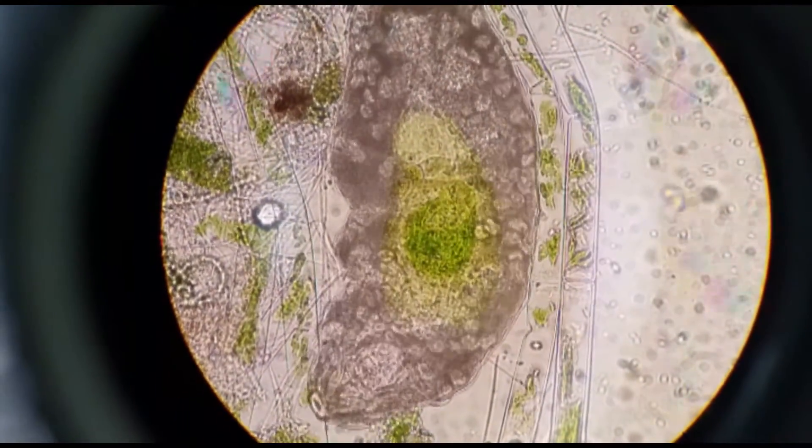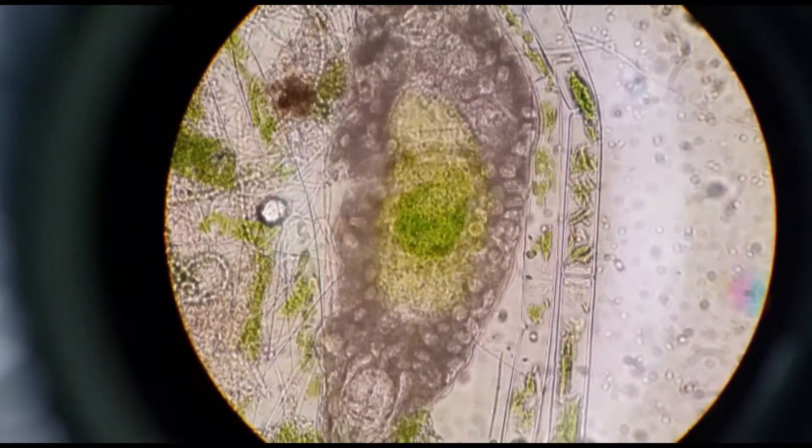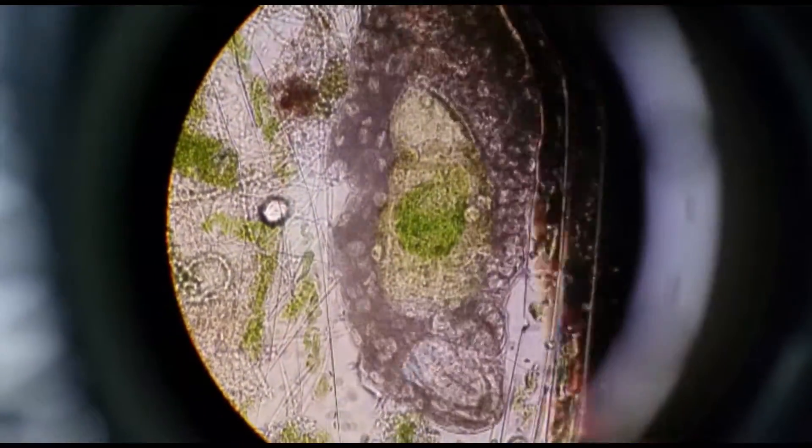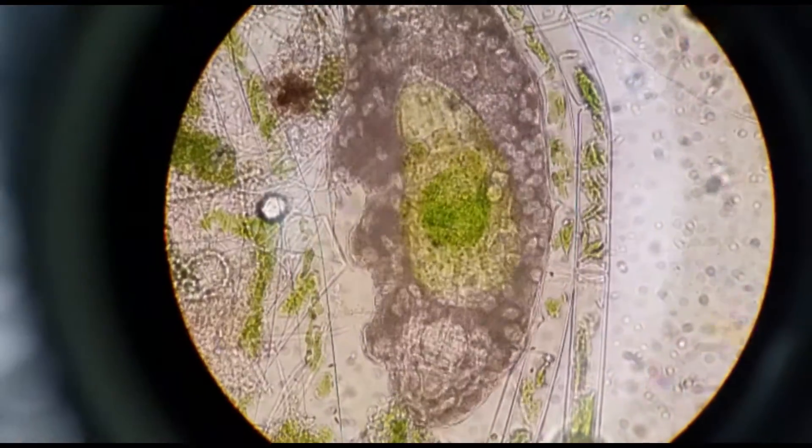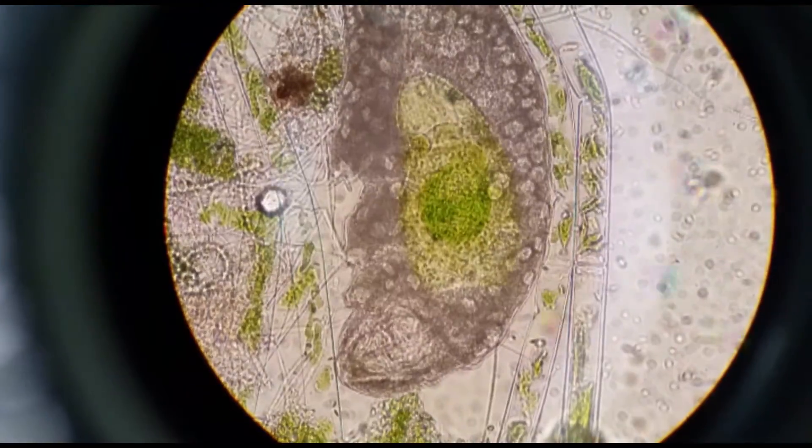It is also a member of the order Pericella, which is characterized by having only two claws per leg and lacking in sepalytic pipole. It is also a member of the family Ipsibidae and of the genus Ipsibius.